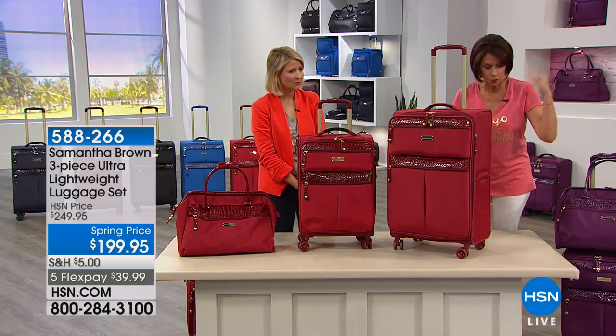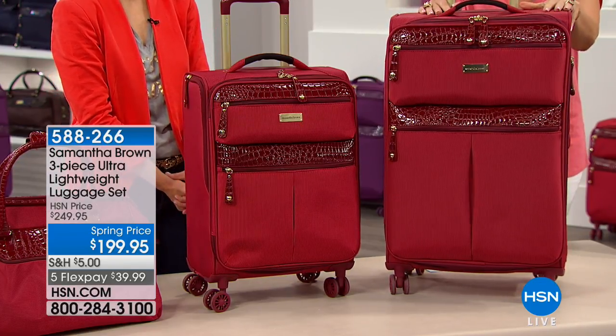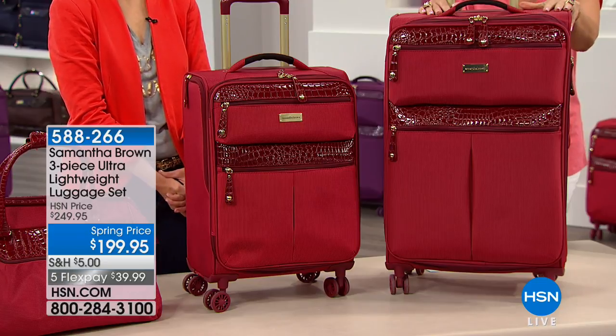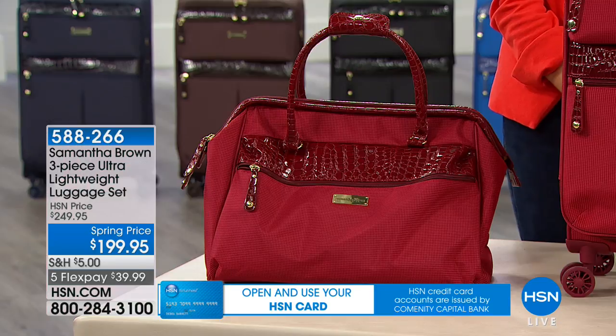Set of three — these colors will work back with your Today's Special. So you get the three pieces of your ultra-lightweight luggage set: $199.95 for all three, five flex payments of $39.99.